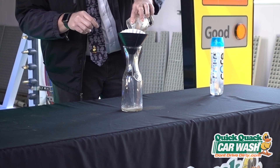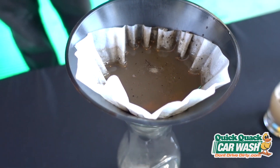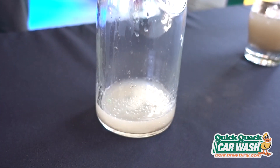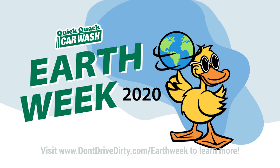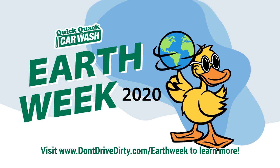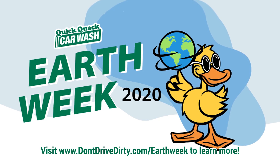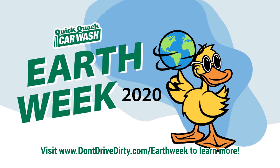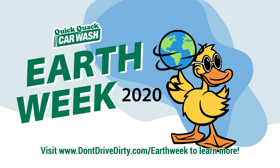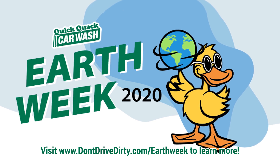Now look at what happens to the water in the jar. Does it look cleaner than when it started? That's because you just used water filtration. Let's do it.